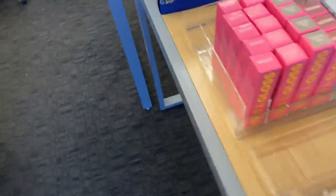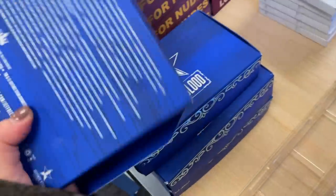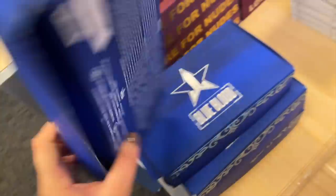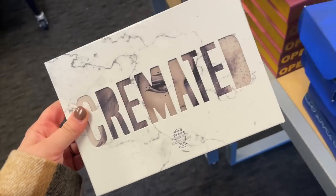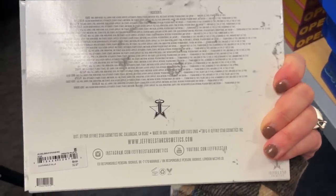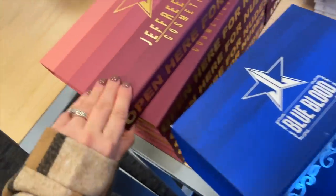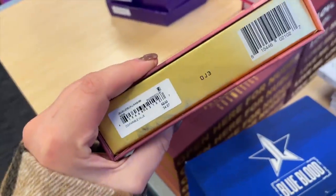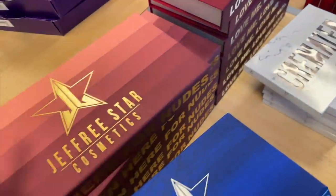Wow, they have lots — and they have the palettes. They have Blue Blood going for $34.97, originally $52. They also have Cremated — this is like the all gray cool tone palette — for $32.97, originally $58. They have these vaults as well, the nude liquid lip vaults, which is crazy. This is $34.97 for all of those liquid lips. And they also have the red one, Love Me Love Me Not.